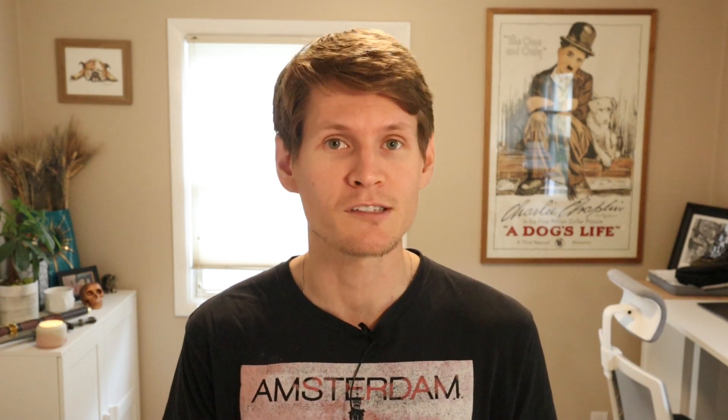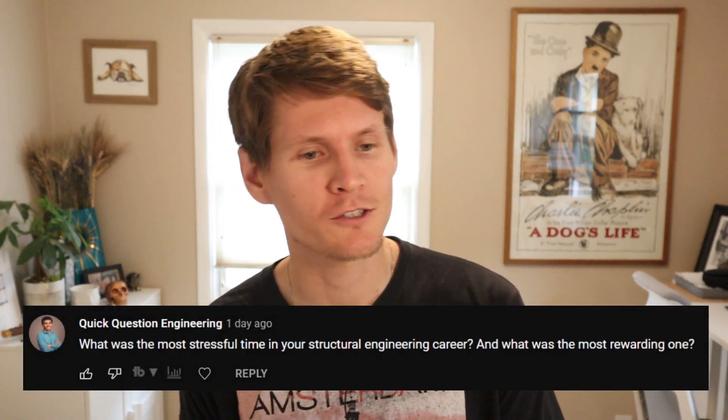That's the goal I want — that hybrid of being a professional but also being a mentor who can hopefully help thousands, if not millions of engineers, instead of just five or twenty in a physical office space. What was the most stressful time in your structural engineering career, and what was the most rewarding one?